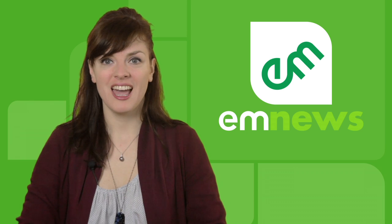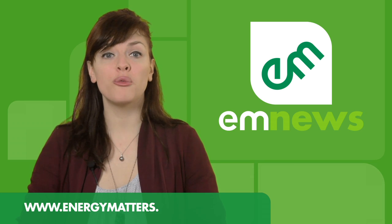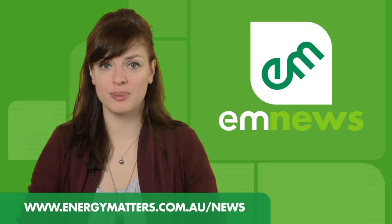Thank you for watching and don't forget to check the Energy Matters website for further information on any of the news items covered in this episode.